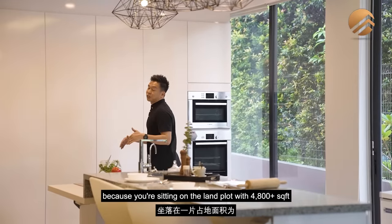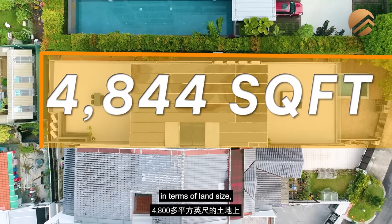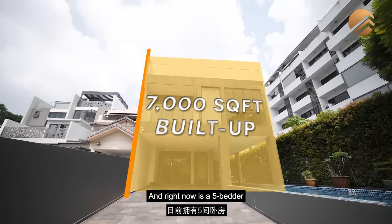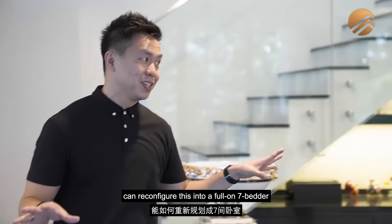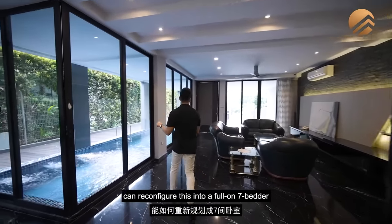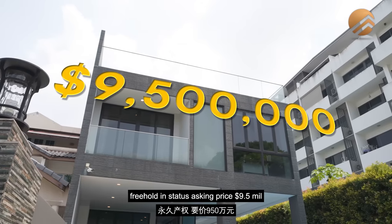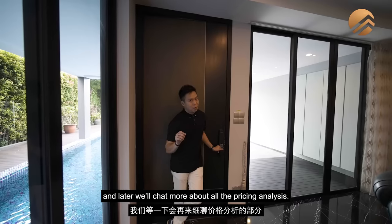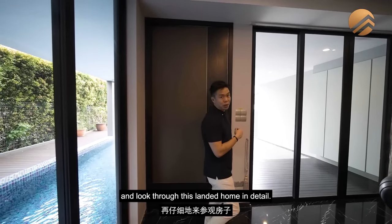Because you're sitting on a land plot of 4,800-plus square feet, the total build is about 7,000 square feet. Right now it's a five-bedroom home, and we'll share later how you can reconfigure this into a full seven-bedroom. We are in a mixed landed zoning, freehold in status, with an asking price of 9.5 million. We'll chat more about pricing analysis — but first, let's head to the car porch and then look through the landed home in detail.